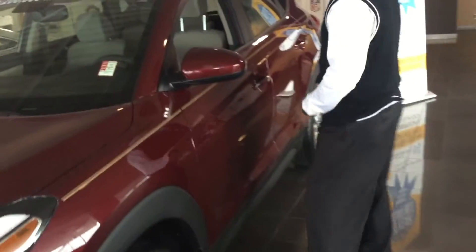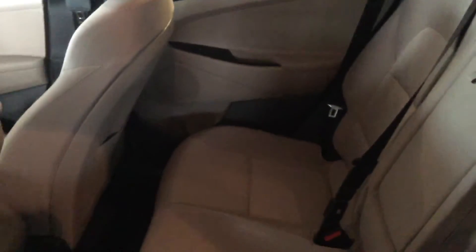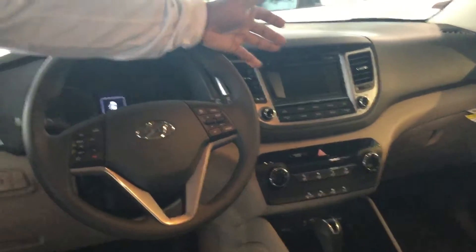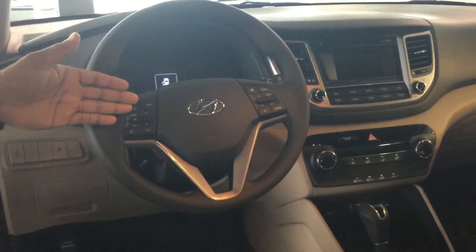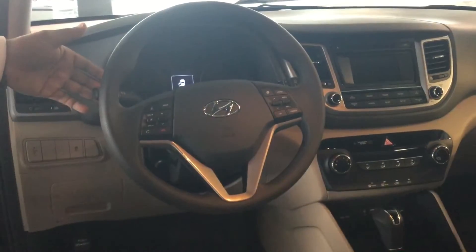On this particular one, since you didn't state what particular color or package you want, this is going to be a standard one with cloth interior — tan cloth interior, as you can see. It does have power windows and door locks, a backup camera with the touchscreen stereo system, and it is an automatic. It has cruise control, stereo control, and Bluetooth.